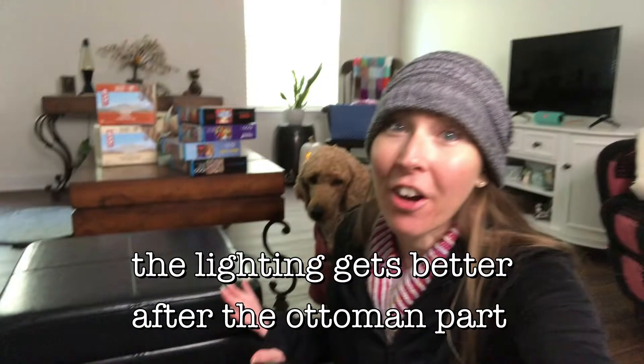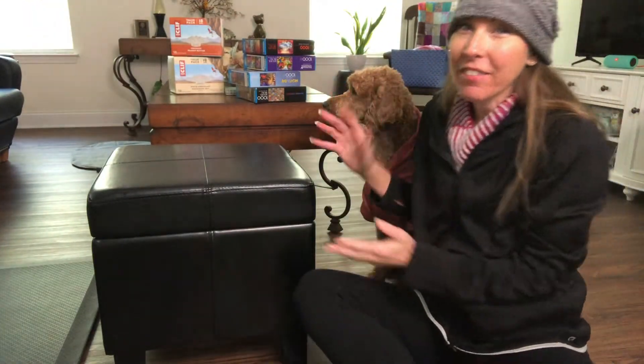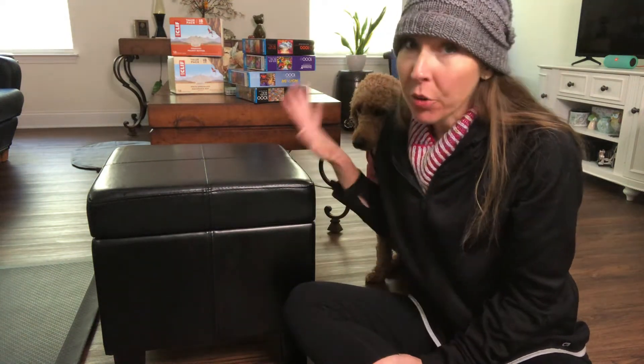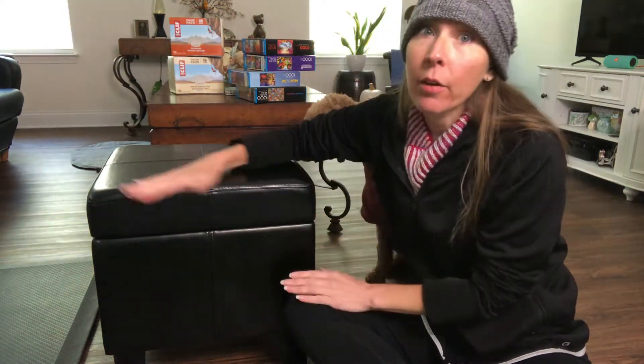I am so proud of this ottoman, y'all have no idea. I have wanted an ottoman — I'm not even playing — for at least 17 years, maybe longer. This is the one I got, and it's kind of hard to show off because of the angle, but I got it for $50 and it was regularly $100, so 50% off. I thought that was awesome.